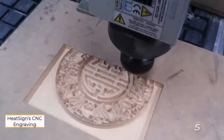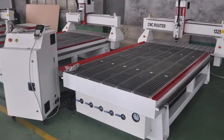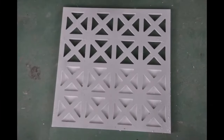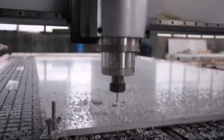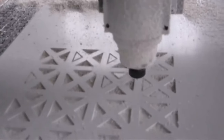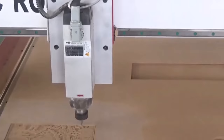Heatsign's CNC engraving machine is highly regarded among industrial professionals for its exceptional performance and versatility. With an impressive working area of 1,300 mm by 2,500 mm, this machine is well-suited for a wide range of industrial applications. A standout feature is its substantial engraving depth of 200 mm on the Z-axis, allowing users to work with thicker materials and achieve intricate designs with ease. Capable of working on various materials including wood, wax, resin, foam, plastic, glass, stone, and metal, this CNC router offers unparalleled versatility.